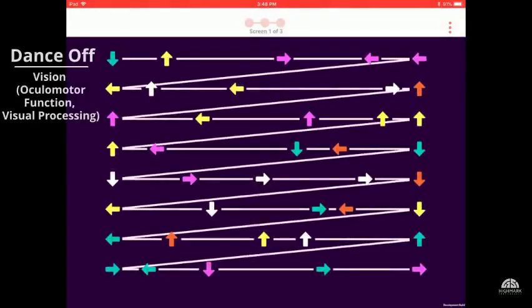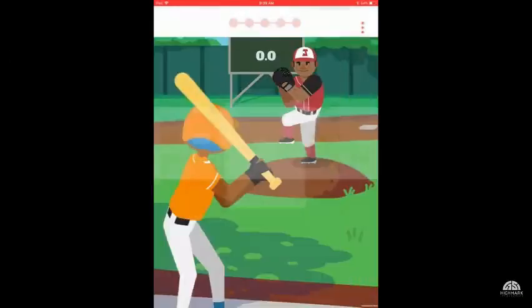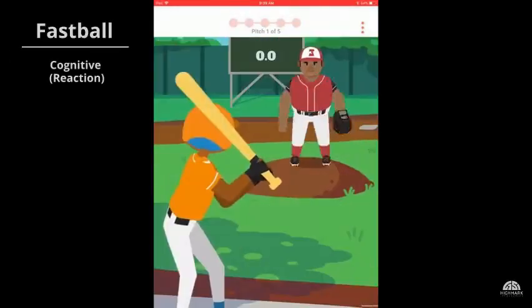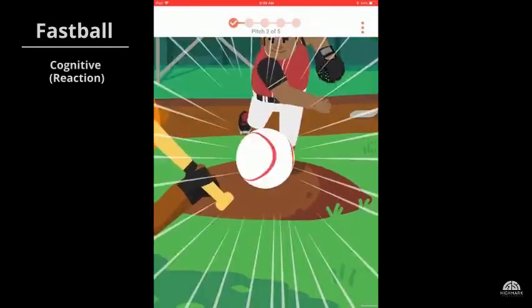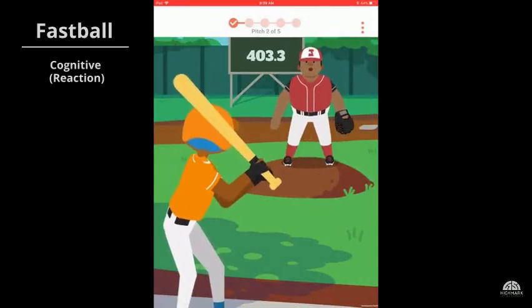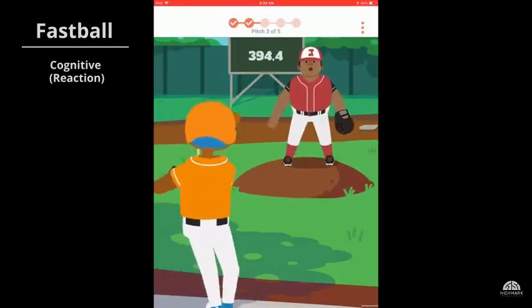Dantsoff assesses speed of eye movements and visual processing. For this test, the patient swipes the direction of the arrow from left to right across the screen. Fastball looks at reaction time. When the pitcher throws the ball, the patient must tap the screen as quickly as possible. Reaction time is an important measure of brain function, returning to a patient's normal once recovery is achieved.